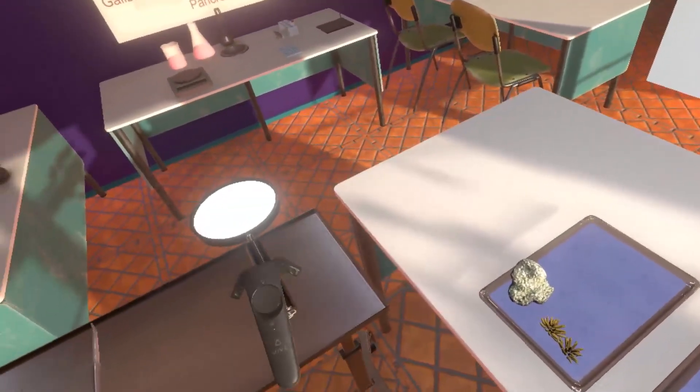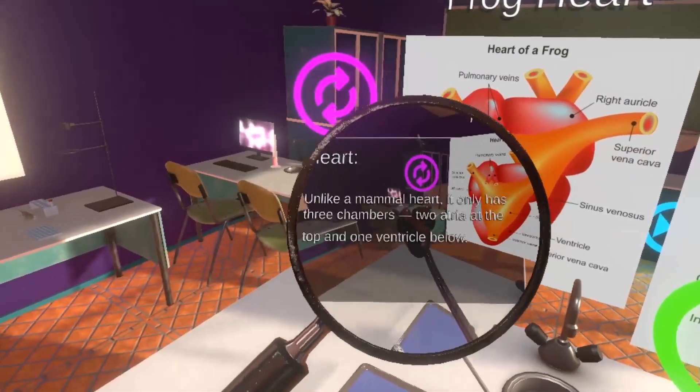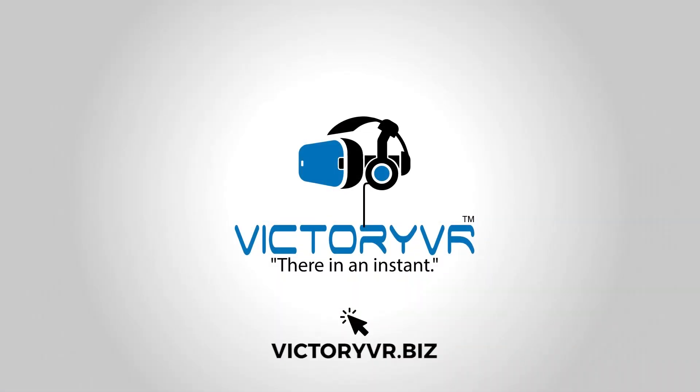Victory VR's frog dissection has been optimized for use with the Oculus Rift, HTC Vive, and Windows Mixed Reality systems.